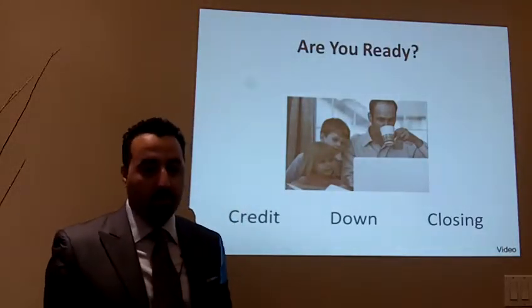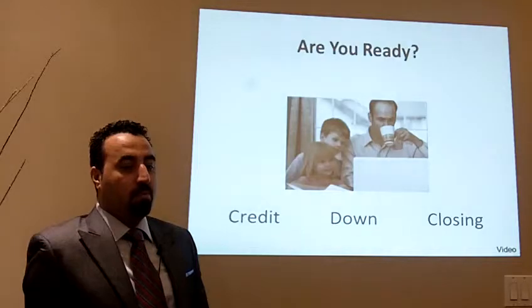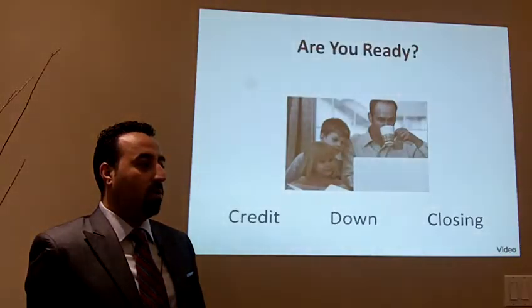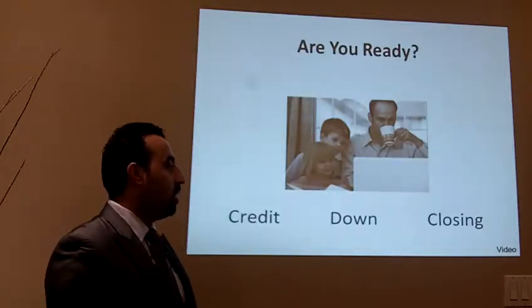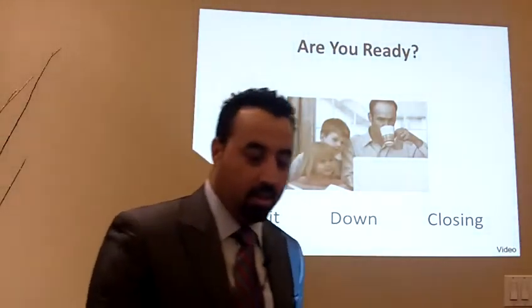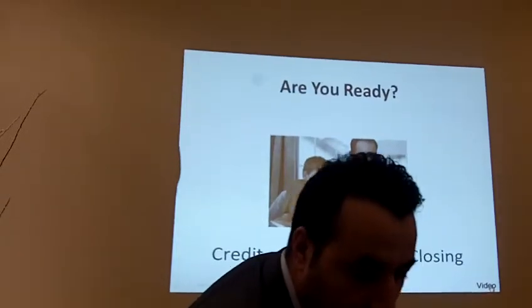Now, if you are working with a buyer, credit scores are one of the important factors determining whether they are qualified for a mortgage. I've interviewed David Magee, who used to be with Royal Bank of Canada — he's a good mortgage broker who explains the importance of credit scores and how they work. As a real estate agent, you should have basic knowledge of this area.